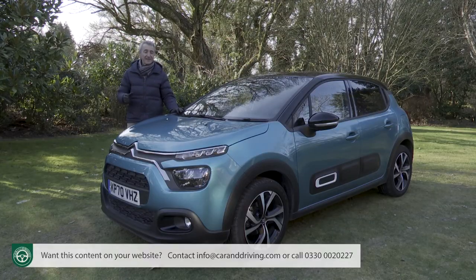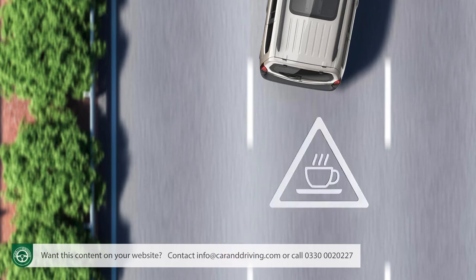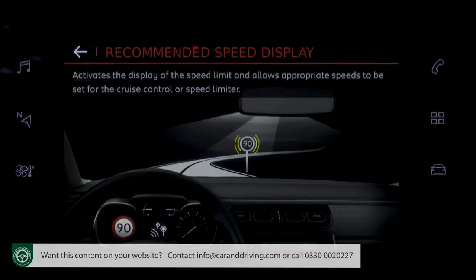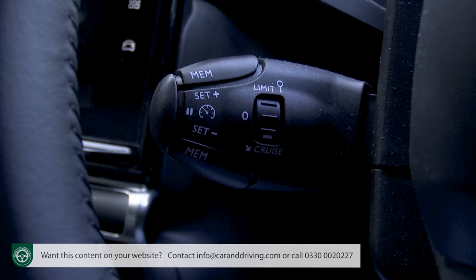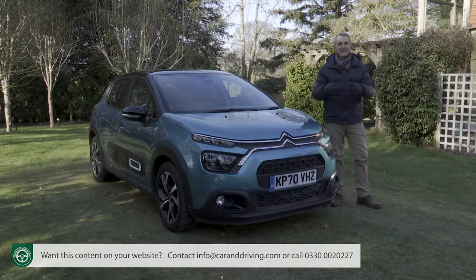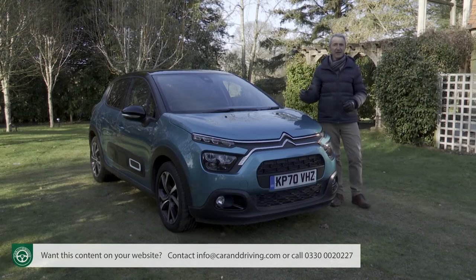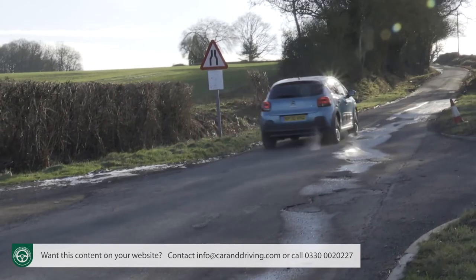Standard safety systems fitted across the range include a lane departure warning system which alerts you if at speed the car starts wandering over the lane lines, a coffee break alert feature which reminds you to take a break on long journeys after about two hours at average speeds of over 40 mph, and a speed recognition and speed warning feature which pictures speed signs as you pass them and displays the recorded figure on the dash. These figures can easily be set into the standard cruise control speed limiter, meaning that in theory you need never be caught by a speed camera again. Every C3 also comes with twin front, side and curtain airbags, ISOFIX child seat mounts and hill start assist.